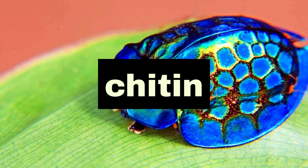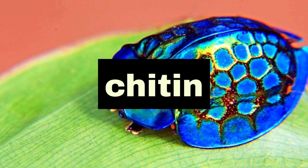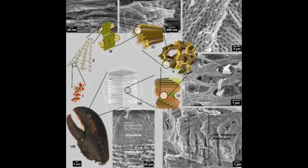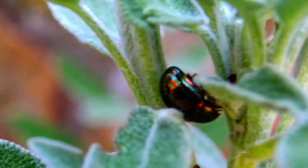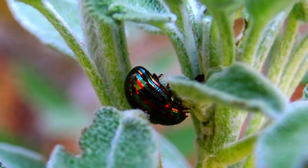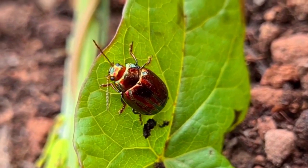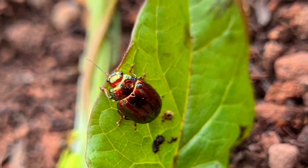Chitin is a complex carbohydrate that is found in the exoskeletons of insects, crustaceans, and some species of fungi. It provides a tough and flexible protective layer for the insects, as well as supporting their body shape and allowing for movement.